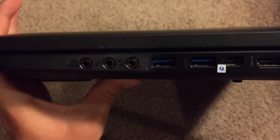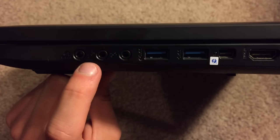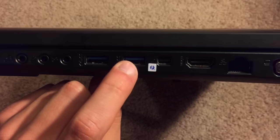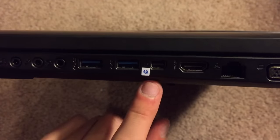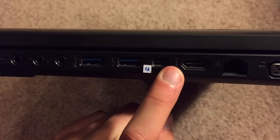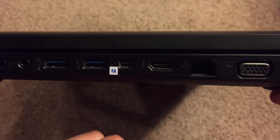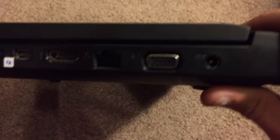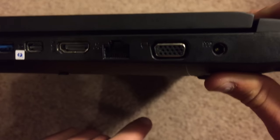Moving to this side — it's quite heavy so it's a bit awkward — we have three audio jacks: two for headphone or audio output, and one for audio input. Then we have two USB 3.0 ports. We have a Thunderbolt port, which is the same input port you'd find on a MacBook, so you can use it with a mini DisplayPort connector. Then we have an HDMI output for displaying on an HDTV, a LAN Ethernet connection for wired use, and a VGA connector for external monitors that support it.